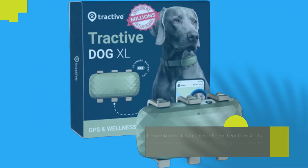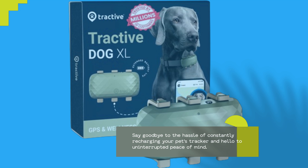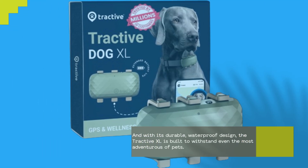One of the standout features of the Tractive XL is its long-lasting battery life, lasting up to a month on a single charge. Say goodbye to the hassle of constantly recharging your pet's tracker and hello to uninterrupted peace of mind. And with its durable, waterproof design, the Tractive XL is built to withstand even the most adventurous of pets.